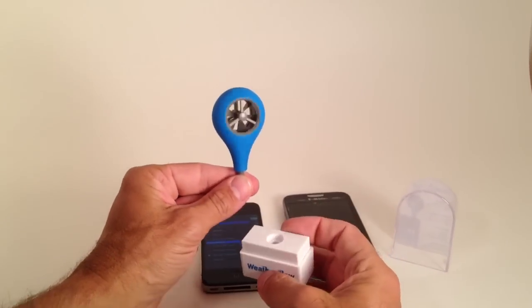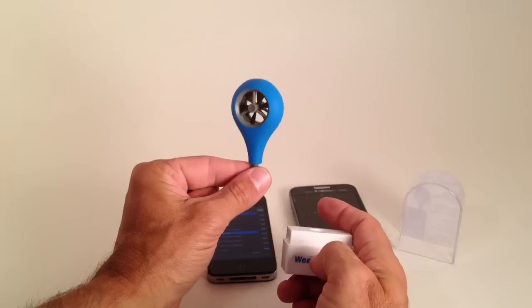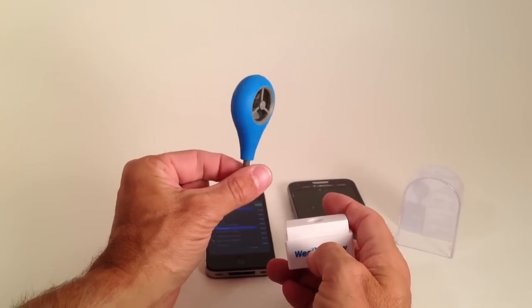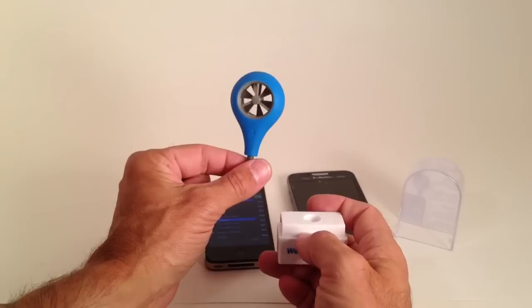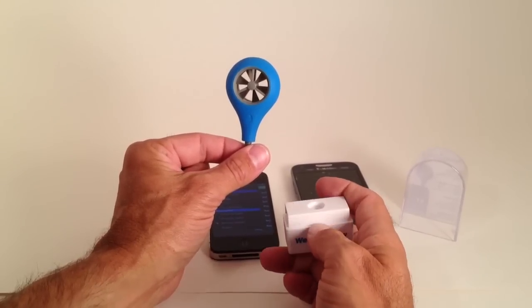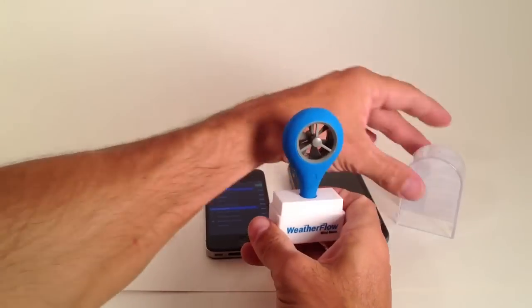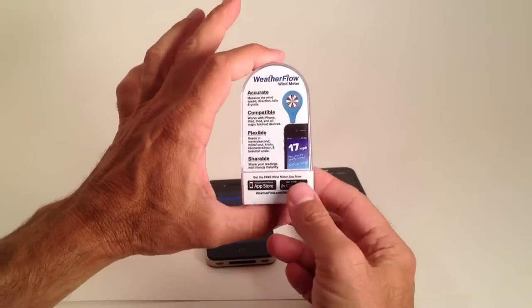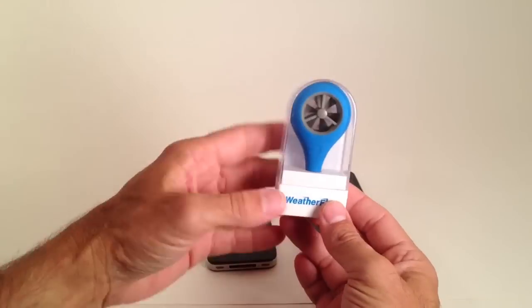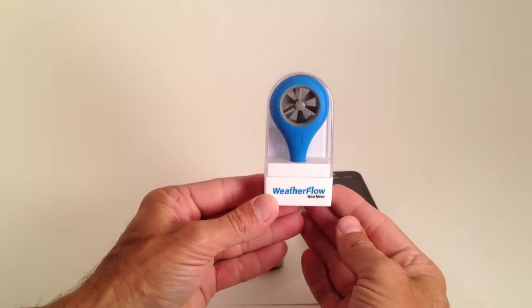This is a great new little device and an excellent purchase. You can buy them individually all the way up and get discounts for multiple purchases, all the way up to cases of 24. That's the WeatherFlow Wind Meter and this is how it all comes — very simple to use and we think it's going to be a very popular item. If you have any questions, please give us a call.